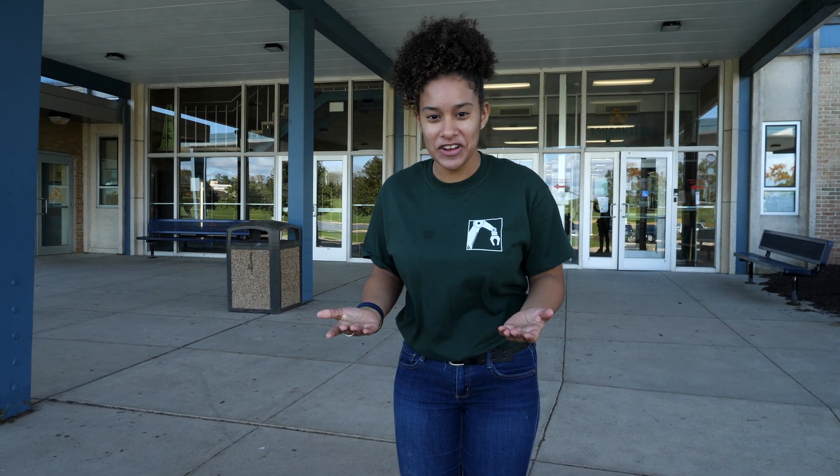Welcome to Dauphin County Technical School. My name is Dahlia. I'm going to be showing you the Advanced Manufacturing Academy. I can't wait to show you around.